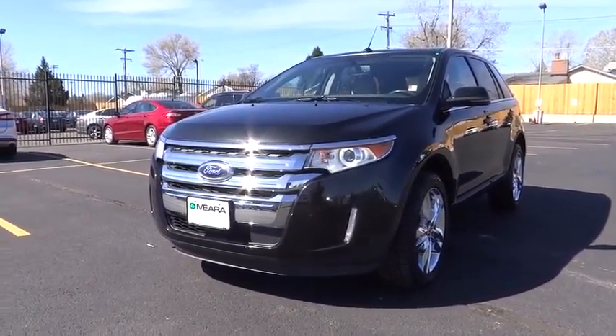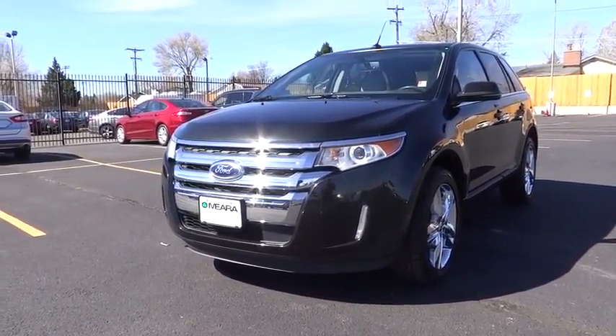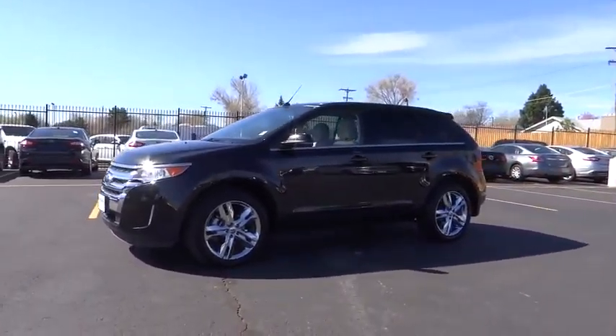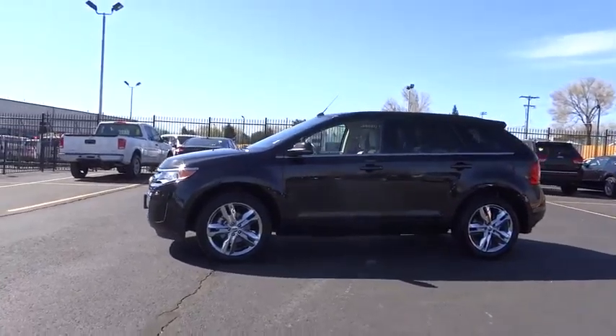The 2013 Edge thrills with more power and MPG. Either way, you're in for an exhilarating experience with Ford Edge. This vehicle has less than 45,000 miles.